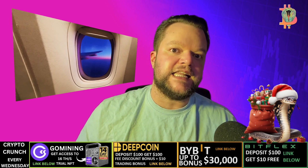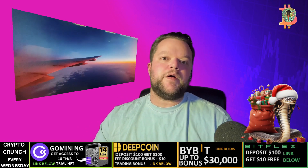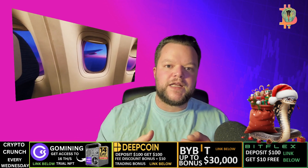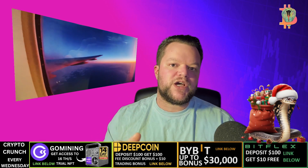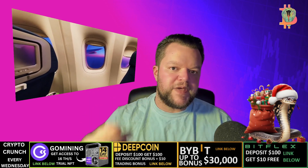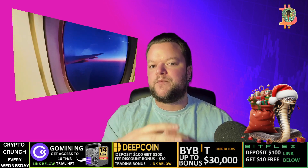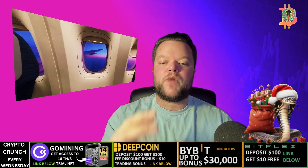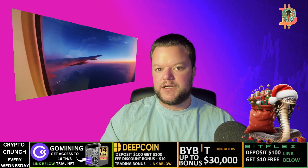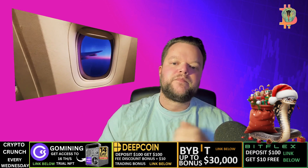How does helium mining work? Helium crypto mining works by validating transactions on the helium network. Helium crypto miners do this by creating and broadcasting beacons — beacons are short messages that contain information about the helium network, such as the location of other helium miners. When a helium miner validates a beacon, it is rewarded with HNT crypto coins.